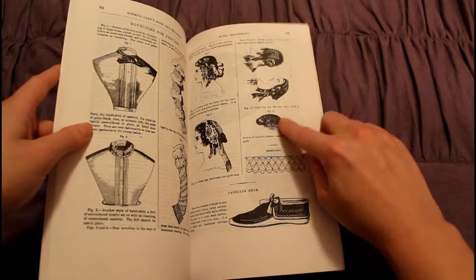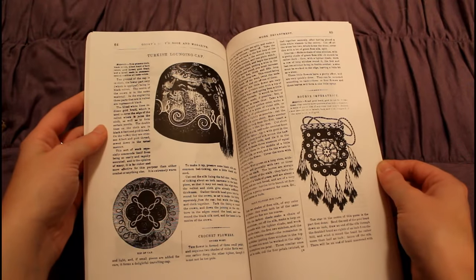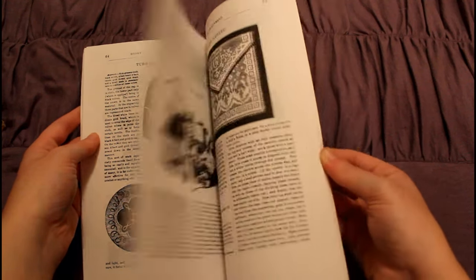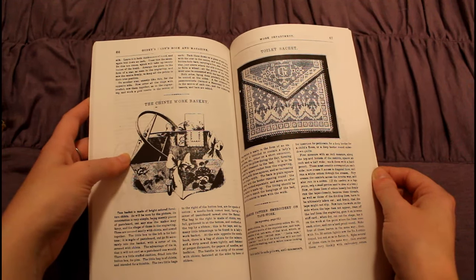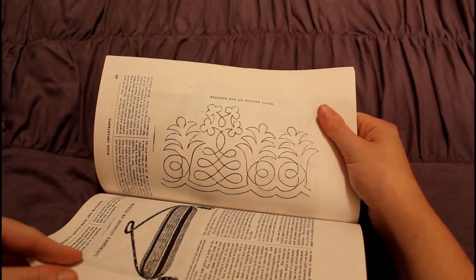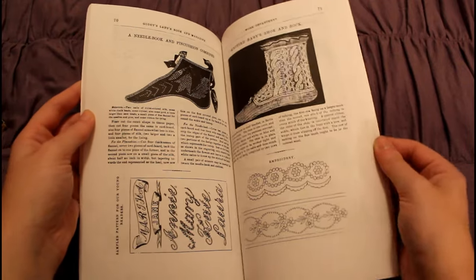And there we have a nice cap and some interesting hairstyles. There we have a gentleman's Turkish cap, which is sometimes referred to as a smoking cap. And there we have a small purse. And there we have a work basket — such a beautiful work basket, I wish my sewing basket was that nice. And those are shoe-shaped pen wipes for your ink pen.